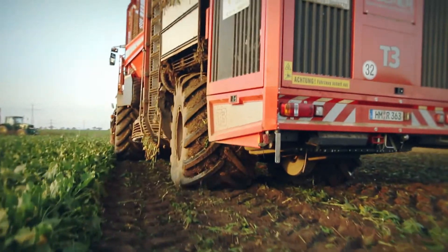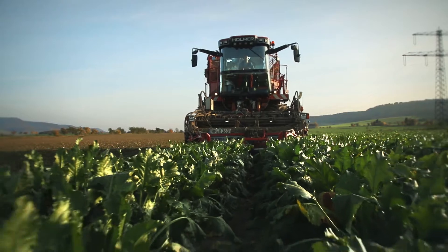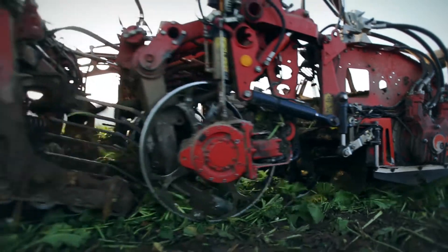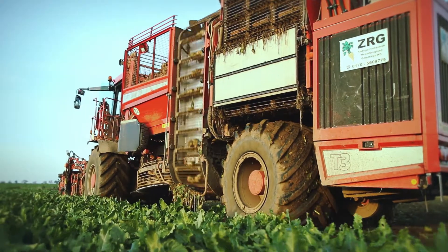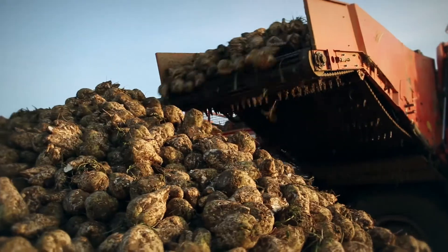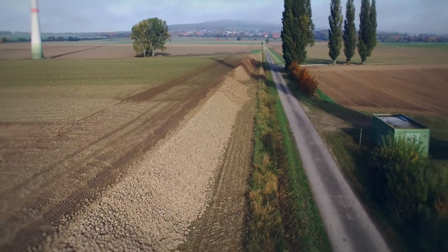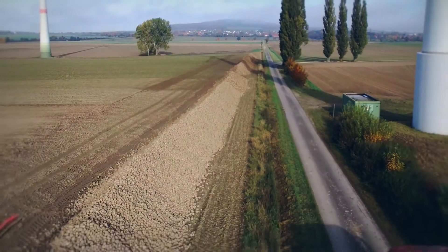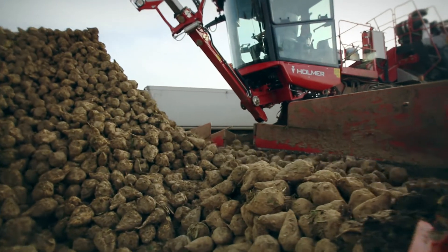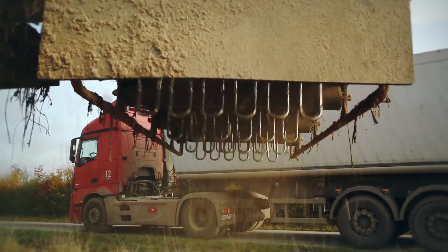The beet harvesters work out in the fields — large-scale, high-tech machines. These gently remove the leaves and lift the beet with minimum damage out of the ground. The harvested beet plants are stored in large clamps on the edge of the field. On the delivery date, the beet loader appears on the scene. This machine picks up clamps at their full width, pre-cleans the beet, and loads it onto waiting transport vehicles.